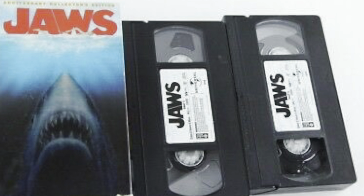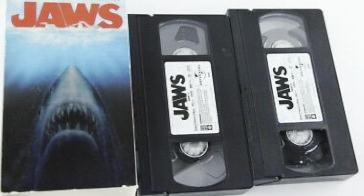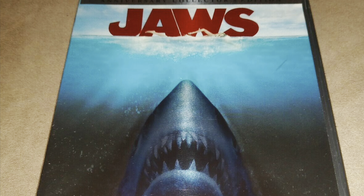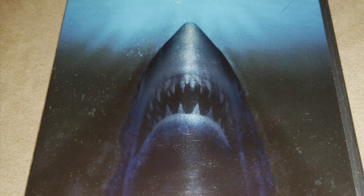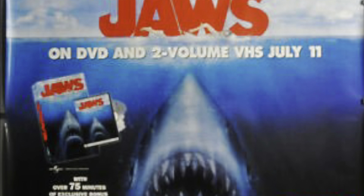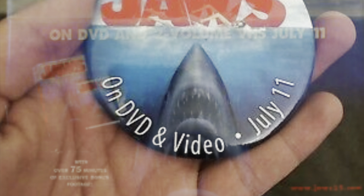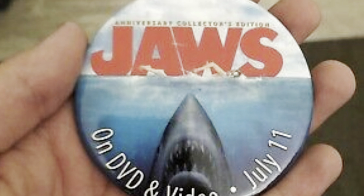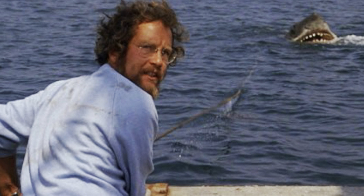While that was Jaws's final VHS release, in 2000 there was a much bigger release on a new format. Jaws was first released on DVD for the film's 25th anniversary, with a massive publicity campaign — both because of the anniversary and because DVD was still a relatively new format. That DVD had a documentary, interviews with Spielberg, Roy Scheider, Richard Dreyfuss, and Peter Benchley, plus deleted scenes, trailers, production photos, and storyboards. In just one month, that DVD sold one million copies.